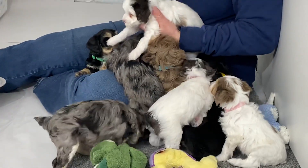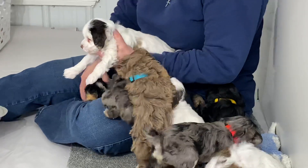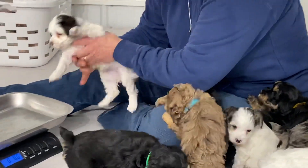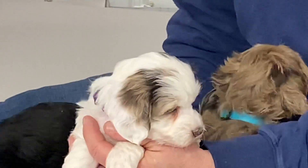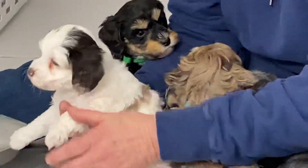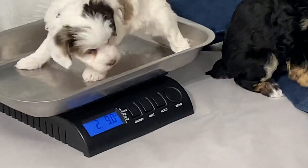This is the purple collar, microchip 9038. And this one is a female — she's the chocolate parti merle. All right, let's see what you weigh. Two pounds, 9 ounces.